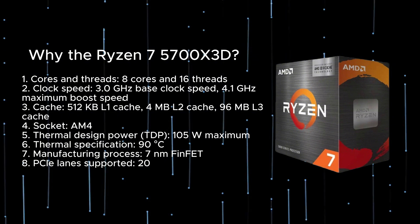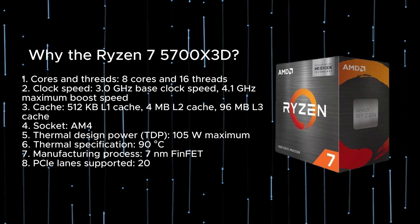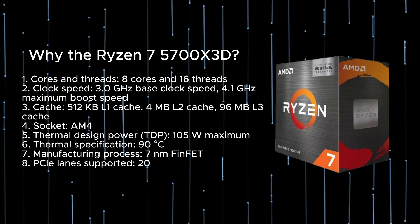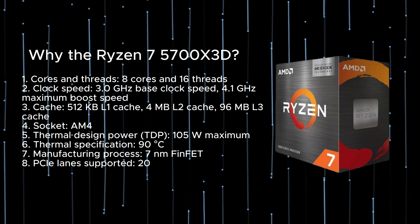The CPU uses an AM4 socket with a Thermal Design Power (TDP) of 105W maximum, a thermal specification of 90 degrees Celsius, a 7nm FinFET manufacturing process, and supports 20 PCIe lanes.